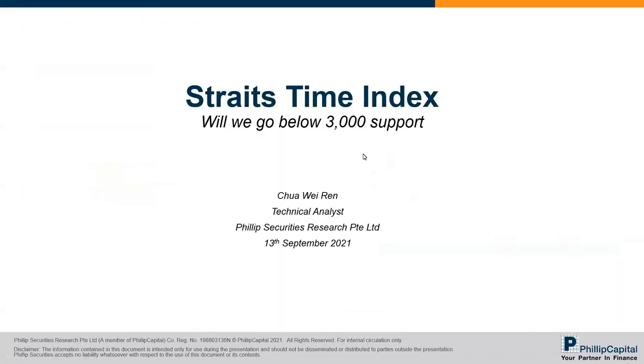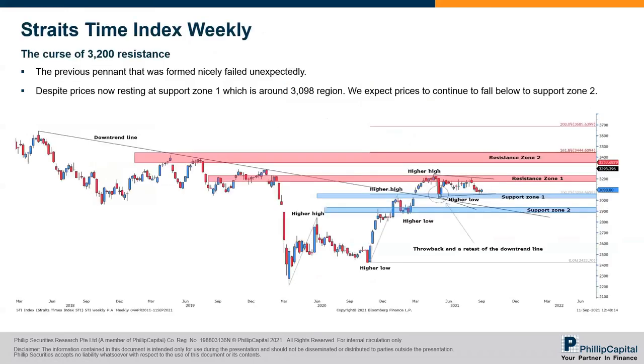Thank you, Vivian, for the update on LHN. Going to share the STI market update. First, on the weekly chart — if you remember from past sharing, I expected the STI to break 3,000, but unfortunately it did not. The reason was because of the pennant formation — I thought it could break as it's a bullish continuation pattern — but instead it had a correction down, returning back to the support zone one around the 3,054 to 3,098 region.